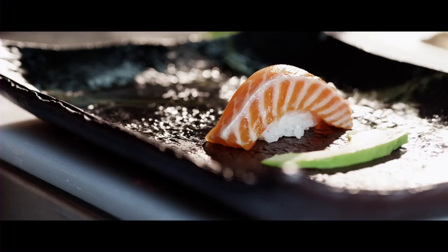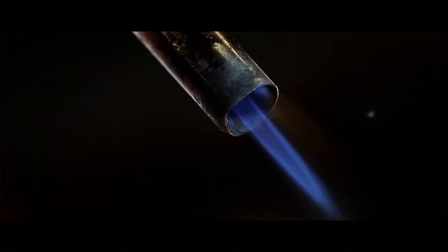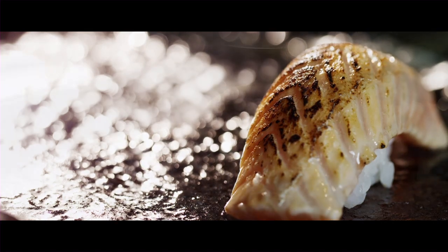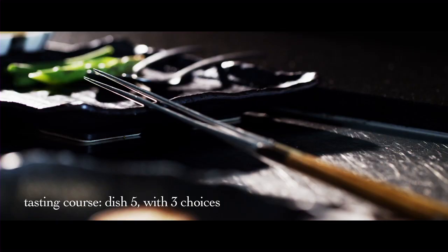We also have the fish tempura, the very special flame-seared salmon belly sushi with mayonnaise, sea salt and avocado is also on the dish.